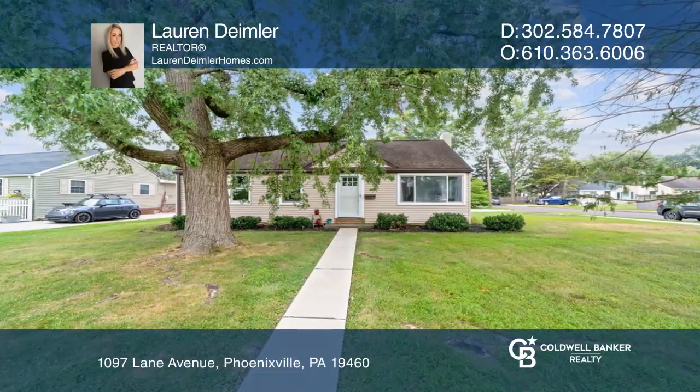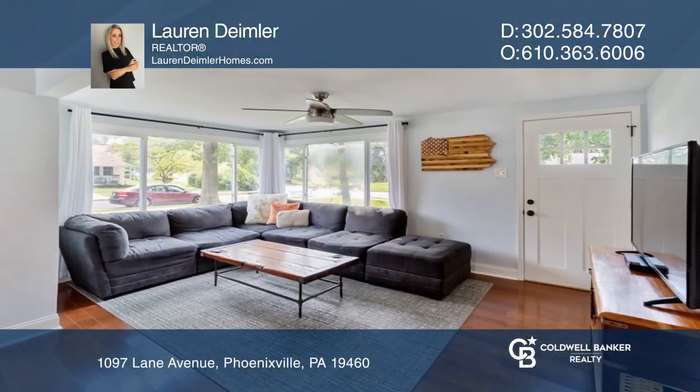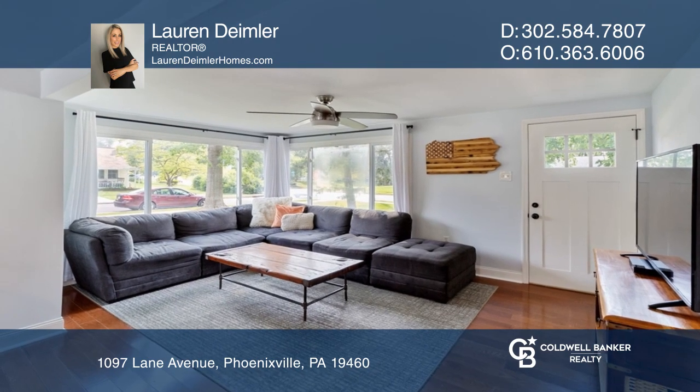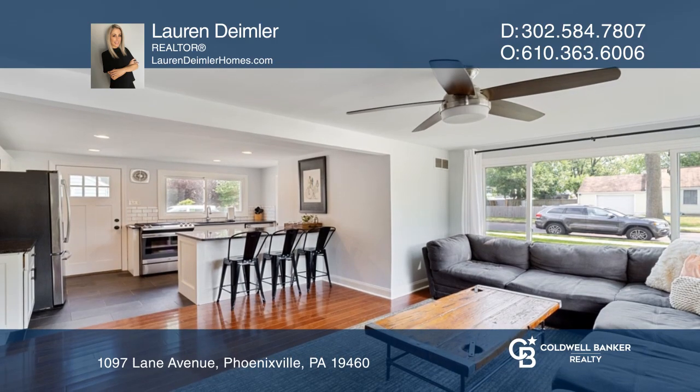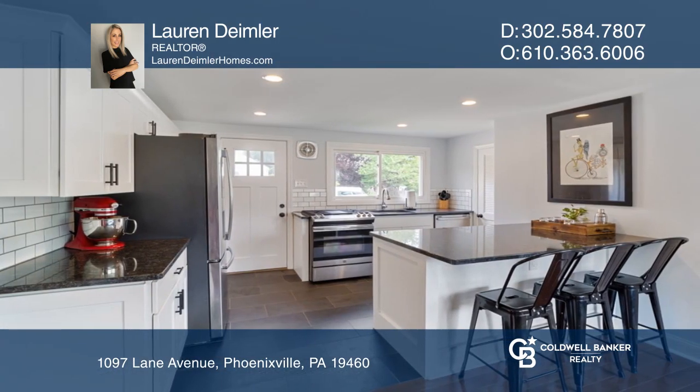This renovated three-bedroom ranch-style home offers all the custom finishing touches you're looking for. The eat-in kitchen was completely renovated in 2019 and features all new stainless steel GE appliances.